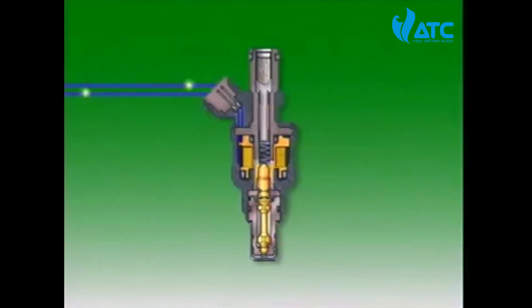Electrical pulses pass through the injector winding and set up a magnetic field that draws the plunger and valve away from the nozzle seat. Fuel held under pressure in the fuel rail can now pass through the filter and the center of the injector and enter the inlet port.